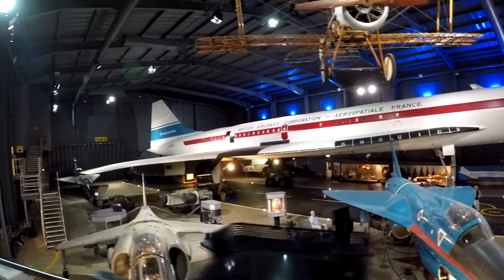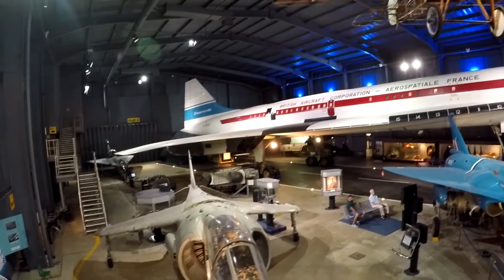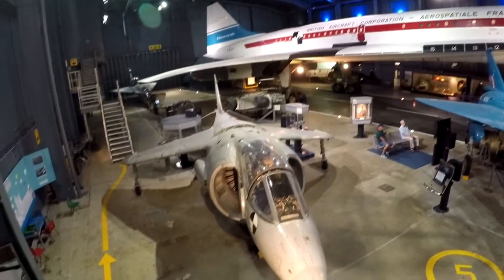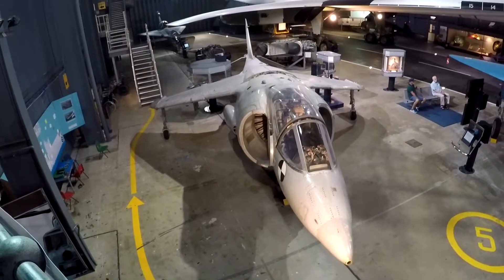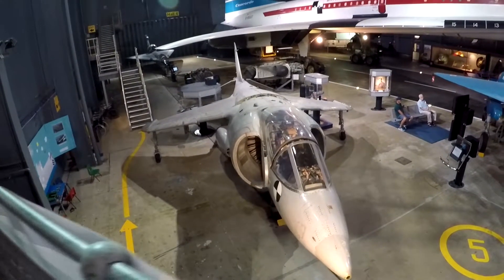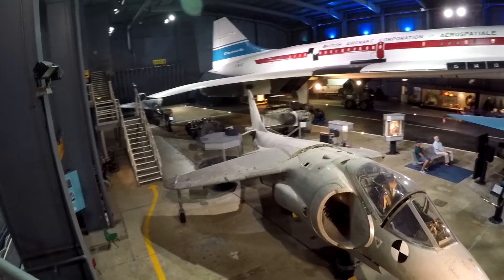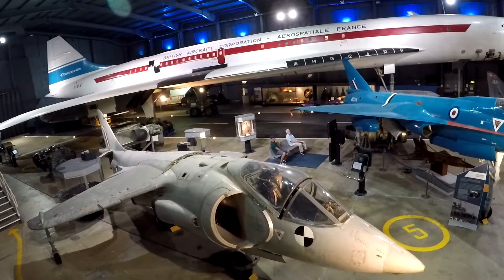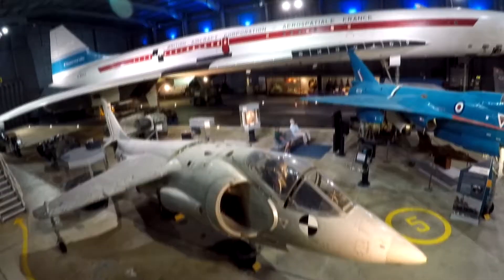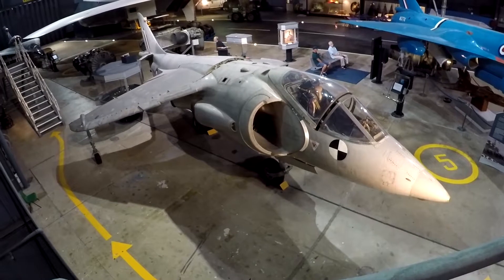Concorde 002 first achieved supersonic speed on the 25th of March 1970, when she reached a speed of Mach 1.15. She hit her maximum speed of Mach 2.05, approximately 1,350 miles per hour, on the 7th of October 1971.